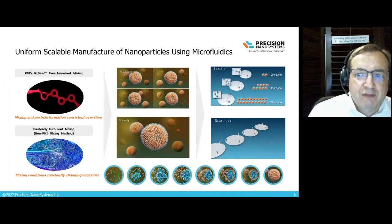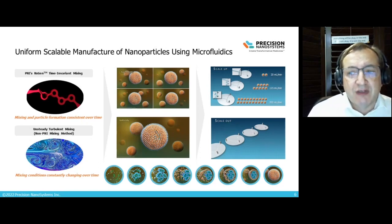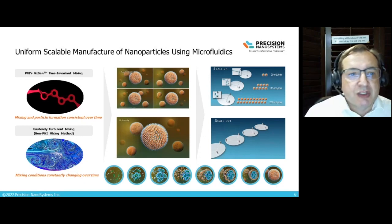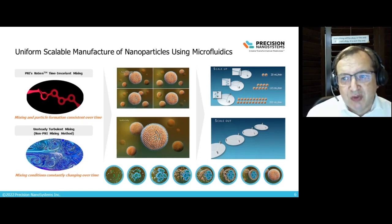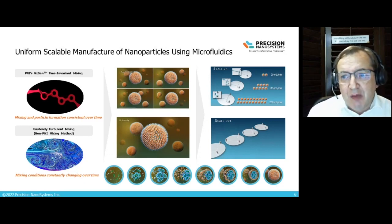How you make nanoparticles is critical — our founders at PNI saw this need well over 10 years ago. Our microfluidics technology brings about time-invariant mixing, where the first particle formed by our NanoAssembler is the same throughout — consistent and very reproducible. We get very uniform particle size, and that is preserved as we scale, which is critical. You can make predictions about particle formation behavior and performance in vitro and in vivo from small scale, and that will translate as you scale up.